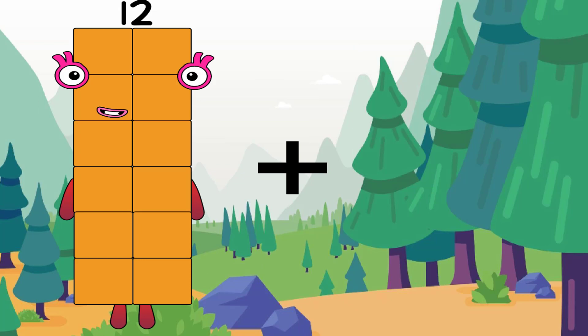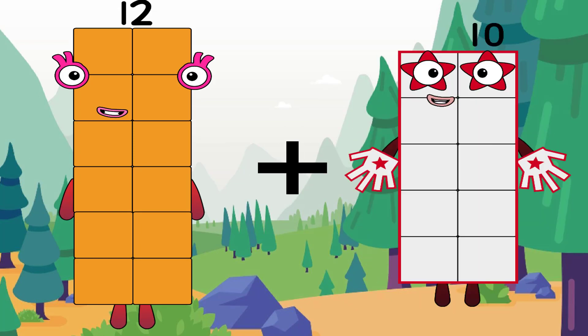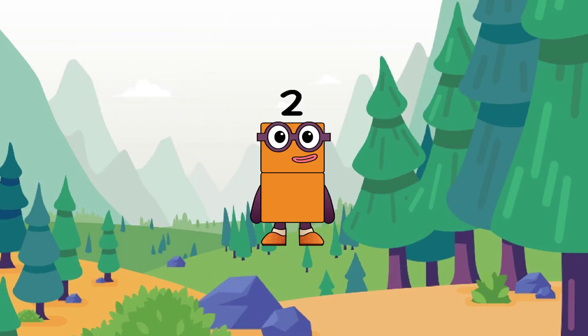12 plus 10 equals 2. Hold on, let's check it. Oh no, 2 is the incorrect answer. The correct answer is 22.